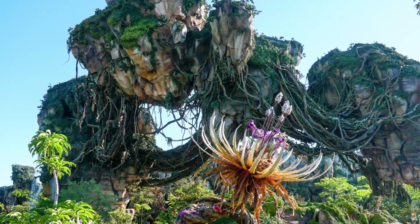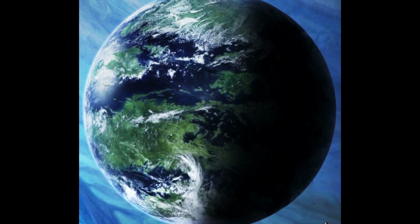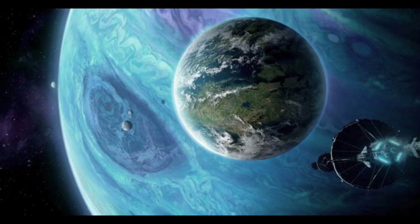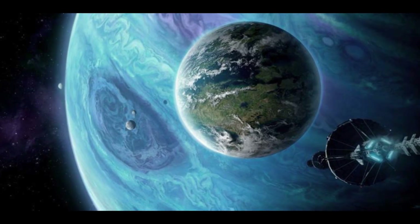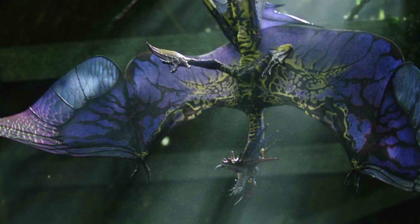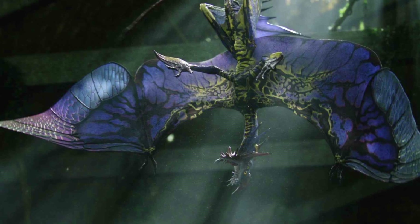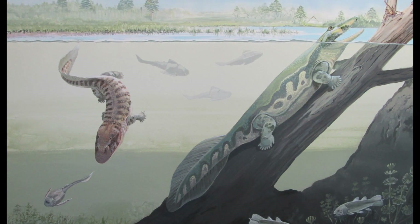Pandora has 20% less gravity than that of Earth, which means it's not as taxing on an animal's body to move around. So the energy consumption for a six-legged vertebrate on Earth would be a lot more taxing than if they were on Pandora with 20% less gravity, meaning they wouldn't have as much stress on their body.